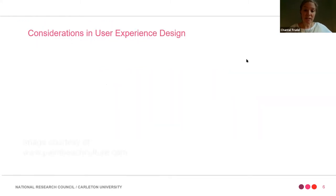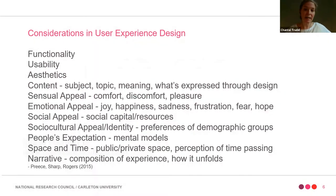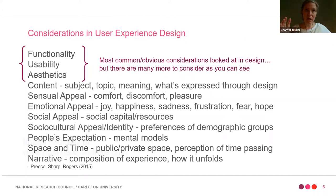Considerations in user experience design are really important to highlight because they help tease out differences and similarities between professions. Looking at the top ones — functionality, usability, and aesthetics — these are what we tend to hear about most often in design. It's got to be functional, it's got to be usable, and aesthetics are important for acceptance, adoption, and pleasure factors. But the ones of particular interest to me are all those that fall below that, which maybe don't get emphasized enough in our work.